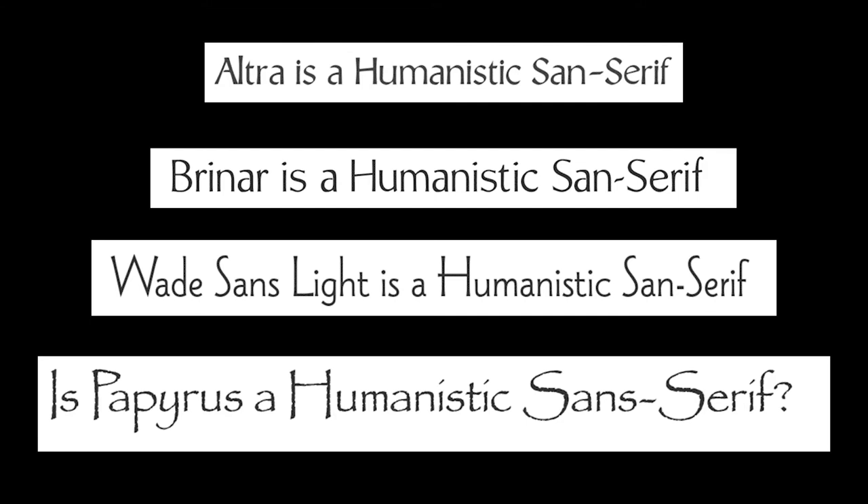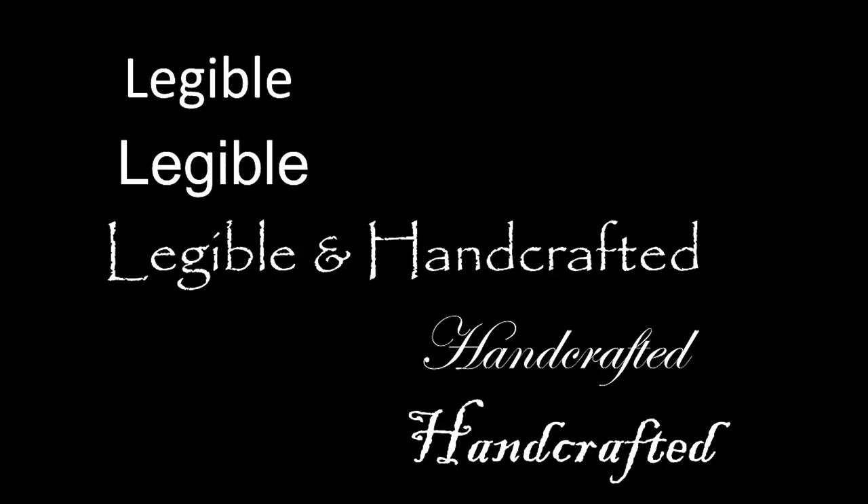It's maybe a bit too indulgent to really fit in there. But my point is that Papyrus is a very unique typeface because it combines the legibility of a sans serif typeface with the handcrafted veneer of a script typeface.